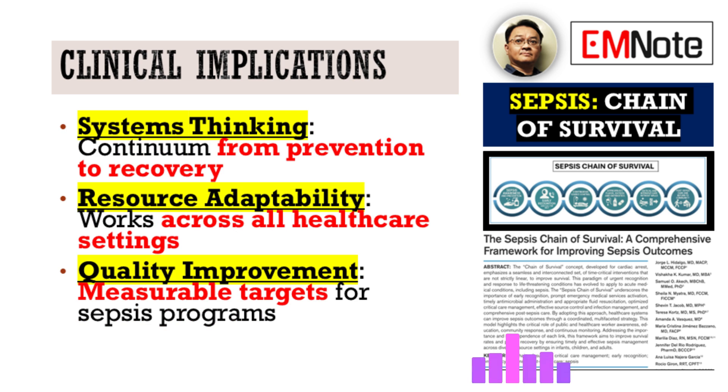For clinicians, the biggest clinical implications of adopting this framework are: first, it encourages systems thinking — a shift away from only focusing on acute management to looking at the entire continuum, prevention through recovery. Second, resource adaptability — the model isn't rigid, it can scale across a well-resourced hospital or a small community health center. Third, it boosts the quality improvement focus. Each of the six links gives you measurable targets for your institution's sepsis programs, so you can see where you're strong and where you need work.